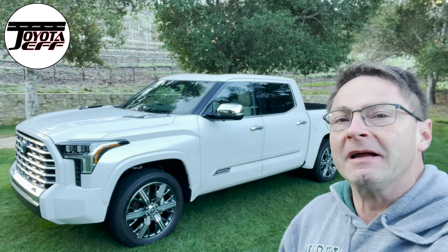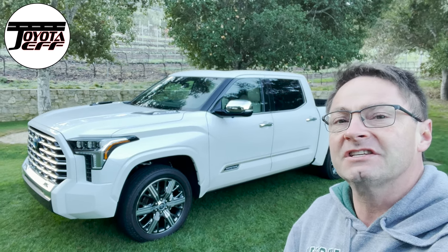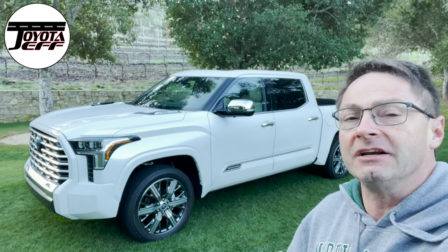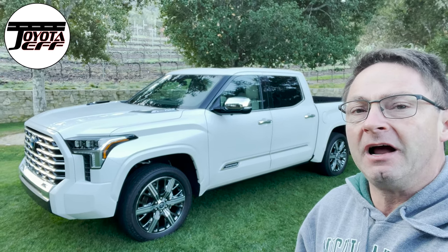Hey everyone, Jeff Teague here. Today I'm going to give my impressions of the new Capstone Tundra. We're going to do it vlog style, which is not something I normally do. I can't show you full specs, but I wanted to give you as much of a sneak preview as possible.